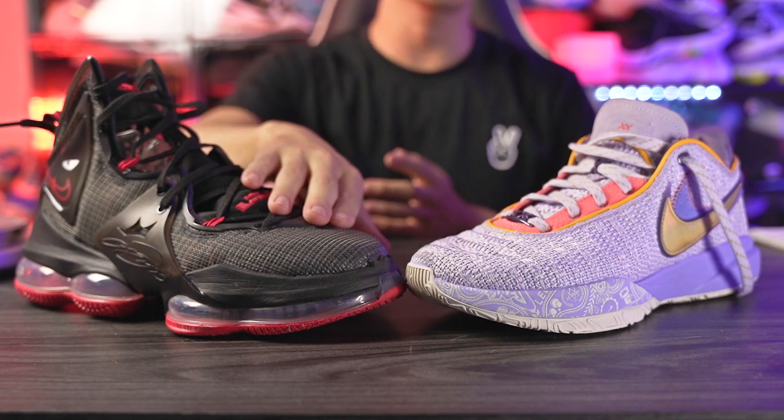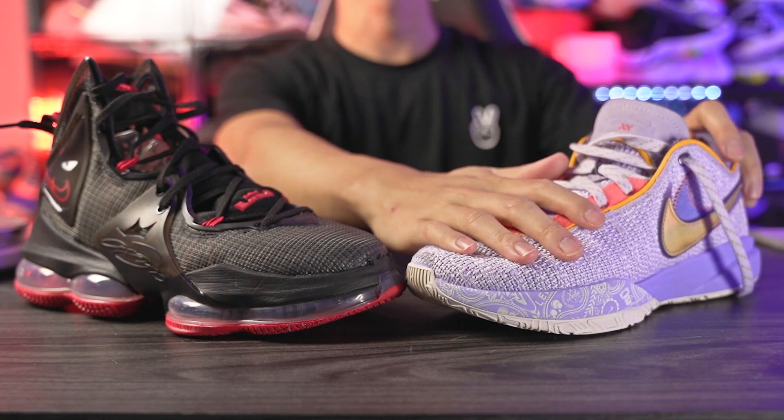What up guys, I'm Sammy and welcome back to the Soul Brothers channel. Today we're gonna be doing a versus video between the Nike LeBron 19 and the Nike LeBron 20.